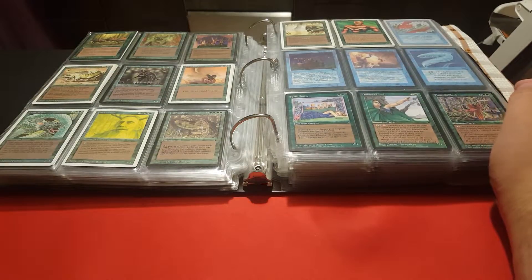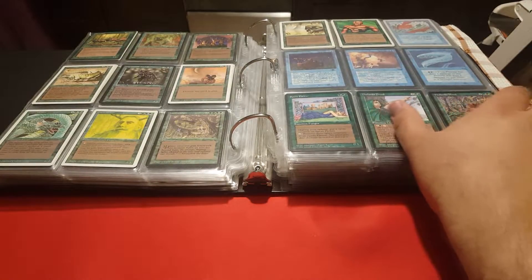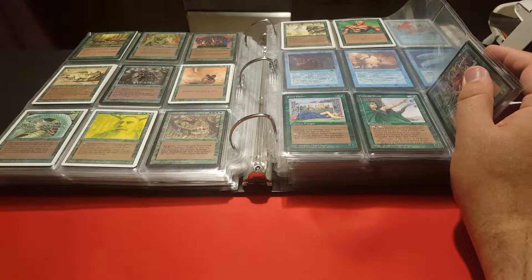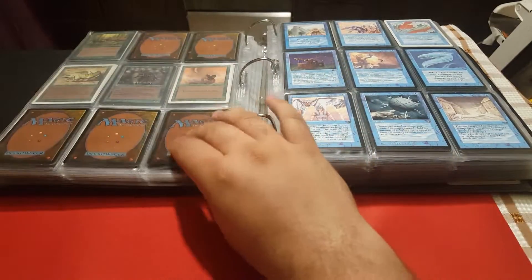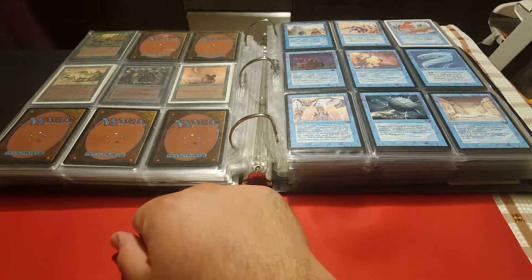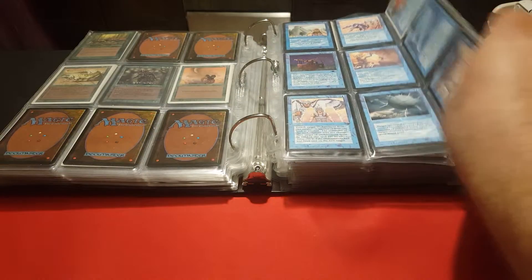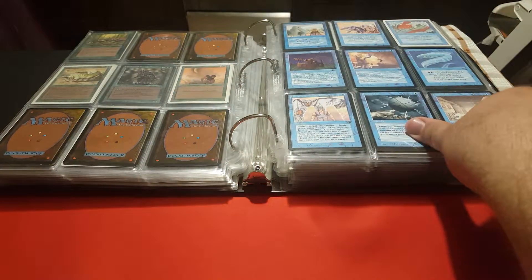I actually stopped collecting Magic, stopped buying new cards in late 2018, because some of the cards I didn't manage to get and it's really a pity. You look at the cards and you see that you didn't get one of the duals for $200 and now it's $500, and of course you don't want to buy a card you could have gotten for much less. So this collection is rather stable — it's almost frozen — and that's why I decided to share it with you.